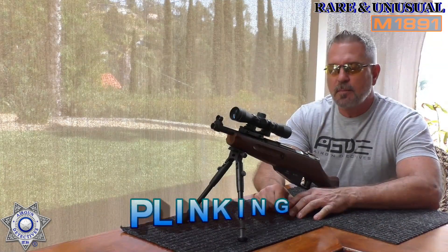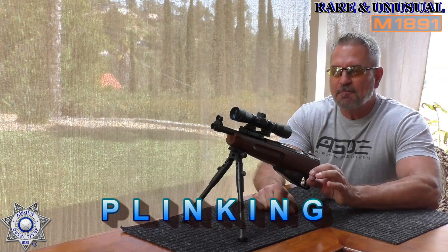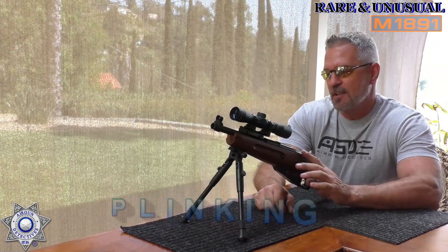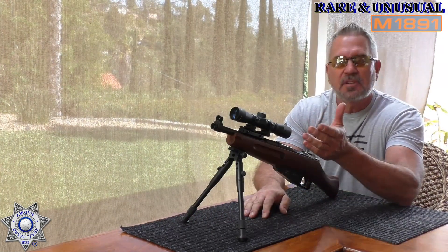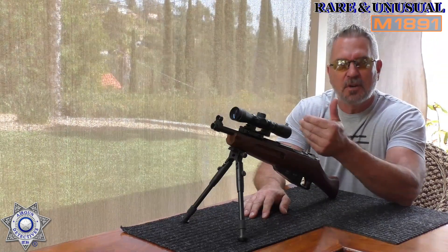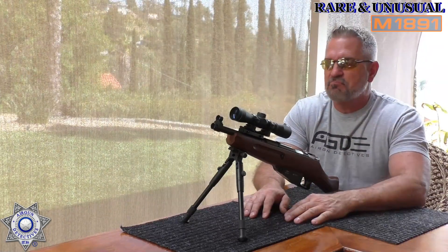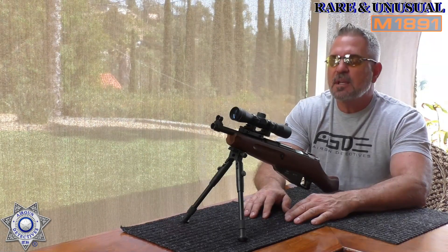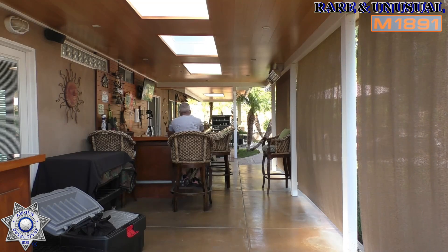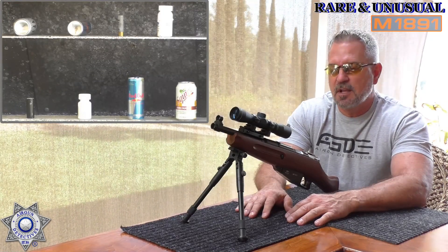Now let's do a little plinking with the M1891. I've pushed it back to 20 yards — brake barrel distance, which is beyond the typical capacity for this gun. I set up a variety of small objects: a few cans, a little pipe, and a small shotgun shell on top, just to challenge ourselves and see how far we can push it.